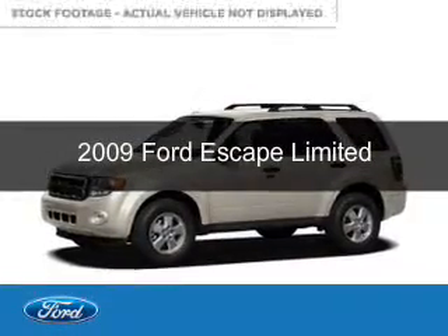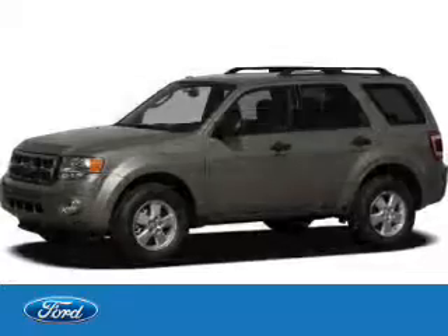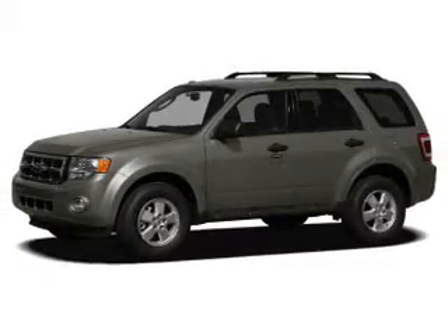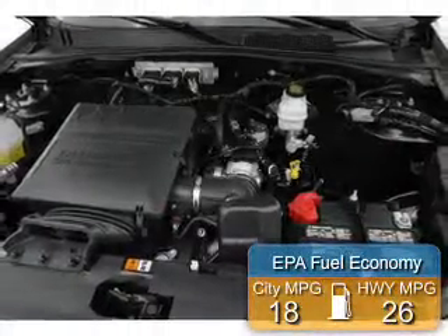This is a used 2009 Ford Escape, powered by front-wheel drive, a 3-liter 6-cylinder engine, and a 6-speed automatic transmission. Great fuel efficiency saves you money by requiring fewer trips to the gas station.